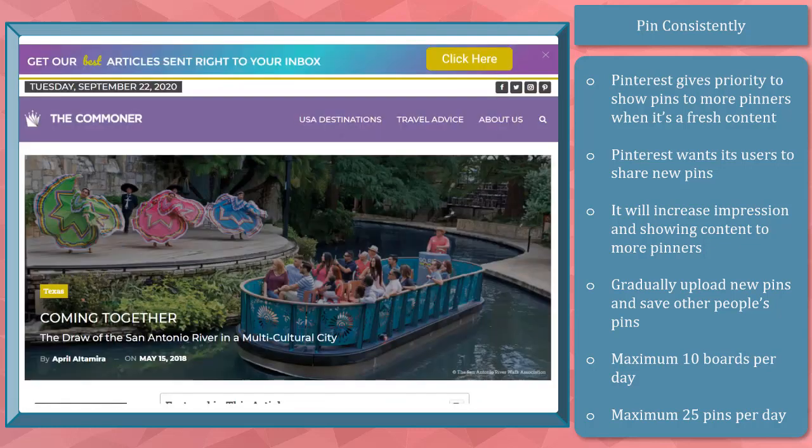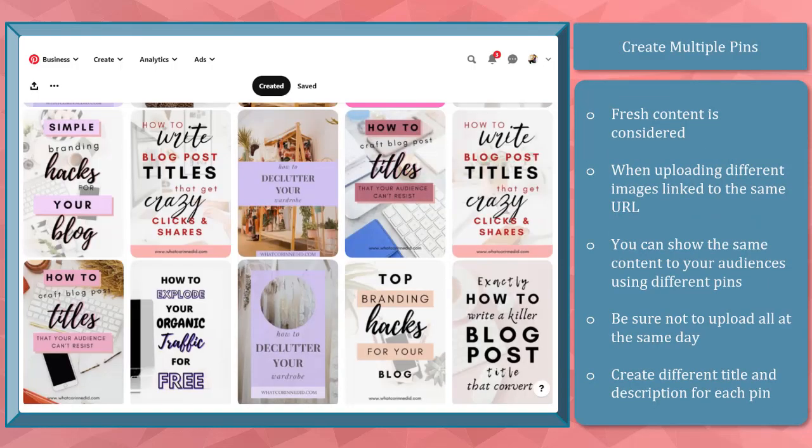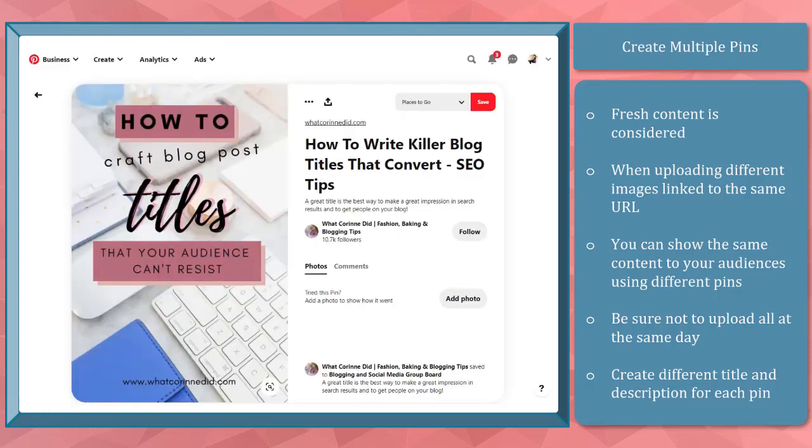Fresh content can be a pin from your old blog content, a new blog post, or a link to a product. You can make multiple pins. Fresh content is considered when you upload a new image as your pin even if it's using the same website URL. If you have blog content, you can keep on showing the same content to your target audiences and creating multiple images for that content.